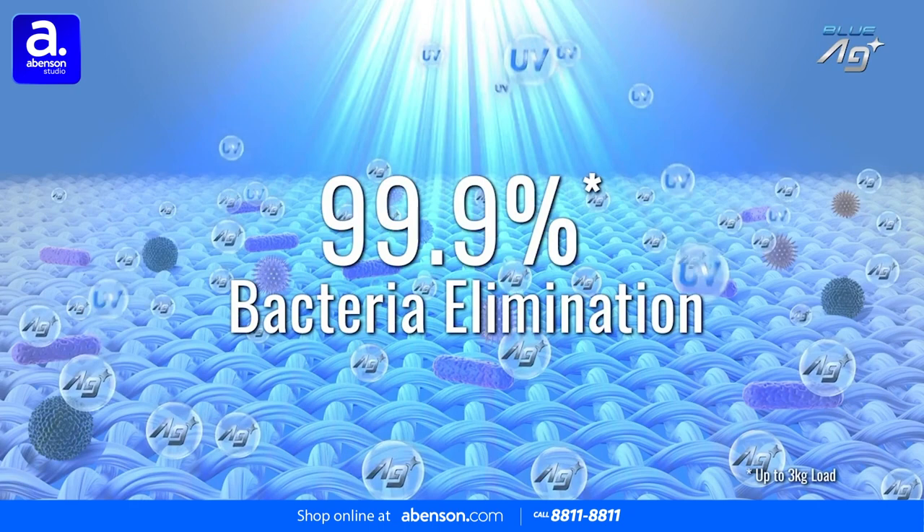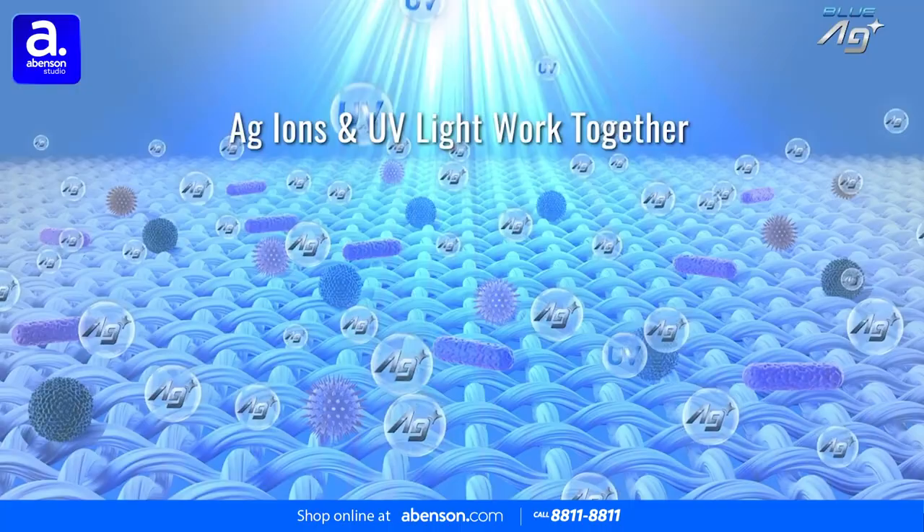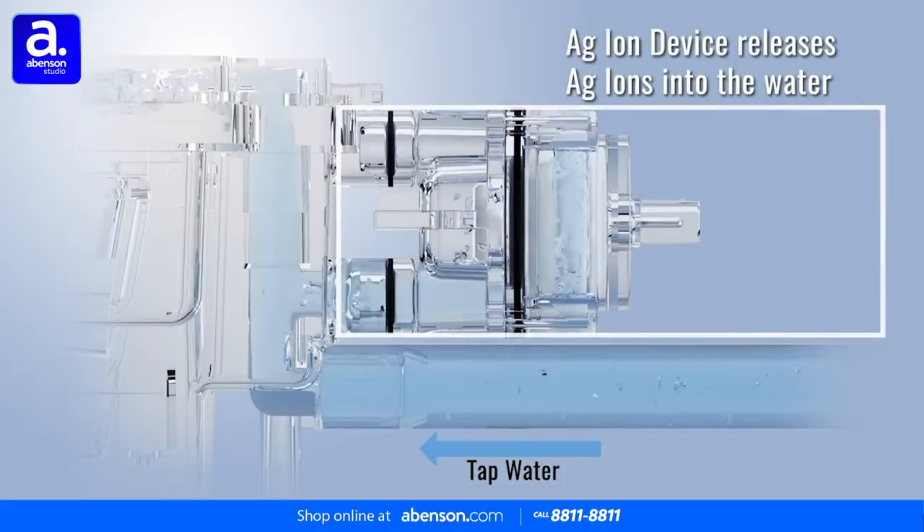The first Hygienic Care Technology feature is Hygiene Cold Wash. Utilizing Blue AG Plus, it eliminates bacteria and provides a powerful antibacterial effect with UV light and aging ions during the regular wash cycle, without hot water.